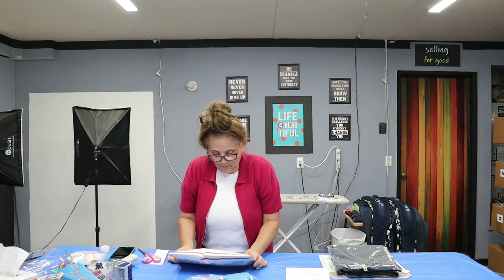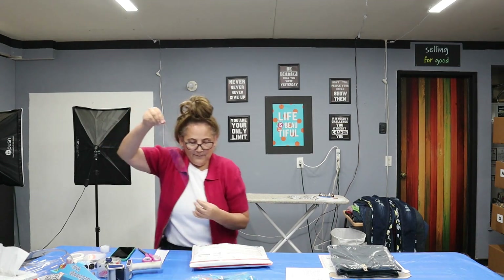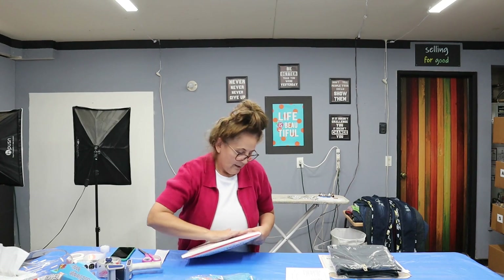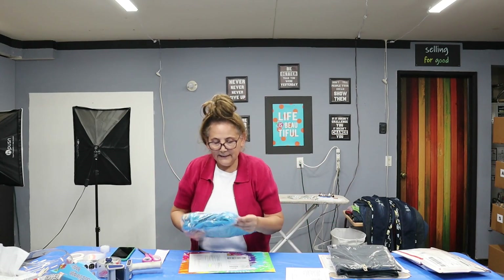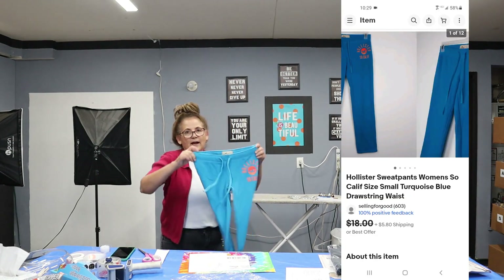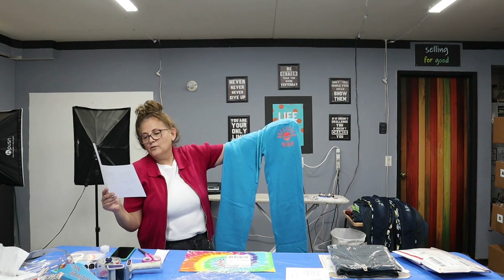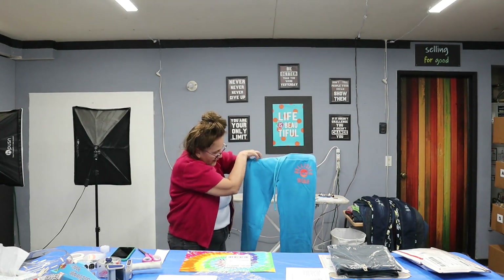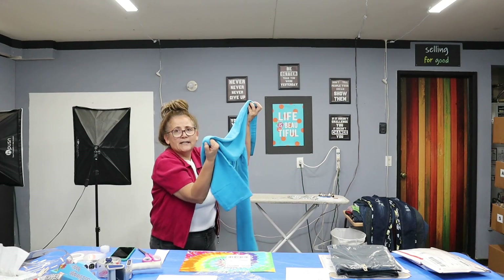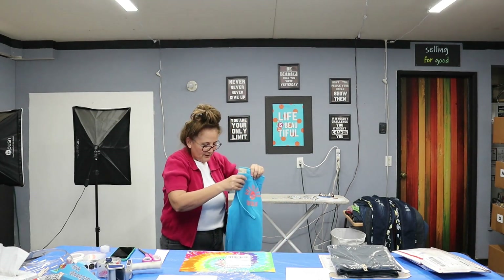We're going to flip this over, get it in the cardboard envelope, put some weight on it — pretty much perfect. Get some tape on here for extra protection. These Hollister sweatpants are a size small in a beautiful turquoise blue. The title reads: Hollister sweatpants, women's Southern California, size small, turquoise blue, drawstring waist. They're beautiful, everything is perfect except they had a tiny little stain, which I noted and photographed — and maybe that's what generated the lowball offer.